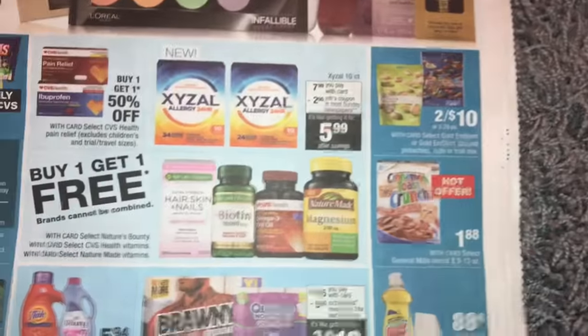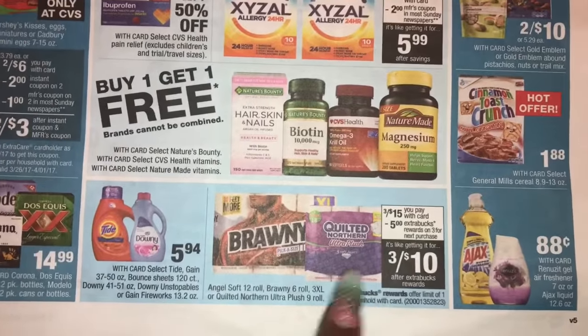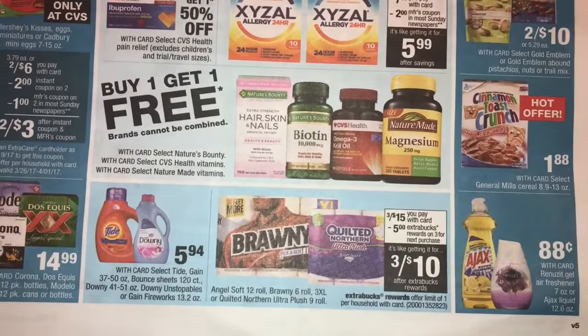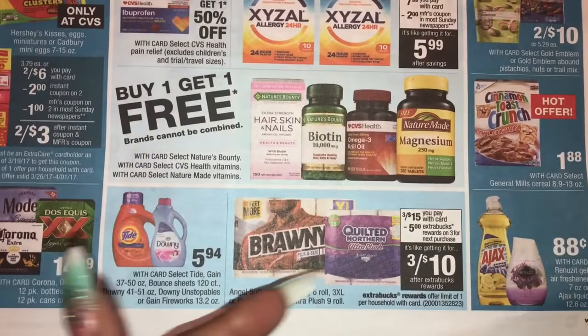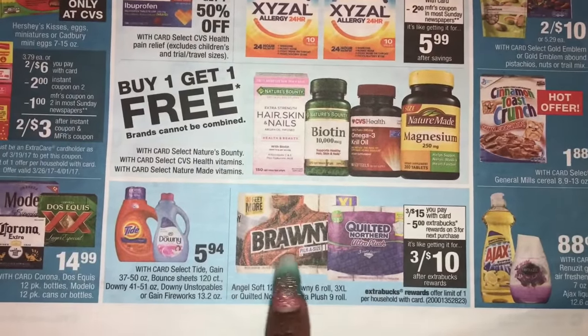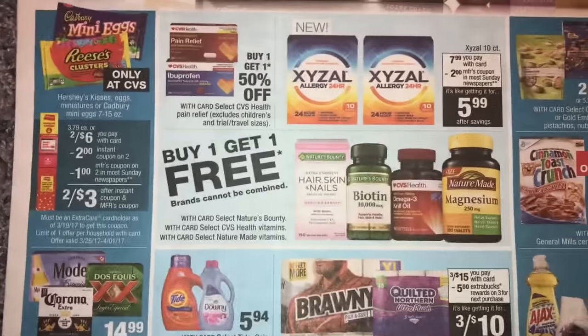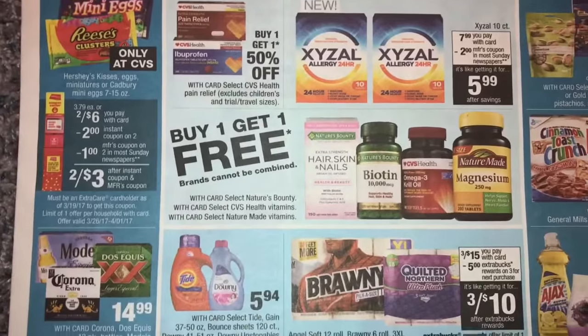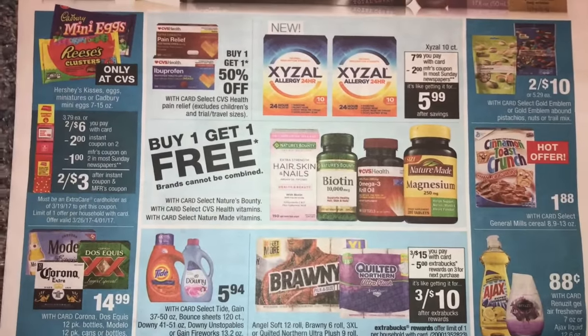So you're going to pay $10 and some change out of pocket, but you'll get back $8 in extra books. You can roll those extra books. I always like to include this as a curbside deal whenever I see it, because if you are new and you've never done curbside, it's a good way to stock up on paper products. I could do a full video talking about curbside, but I just wanted to point that out.